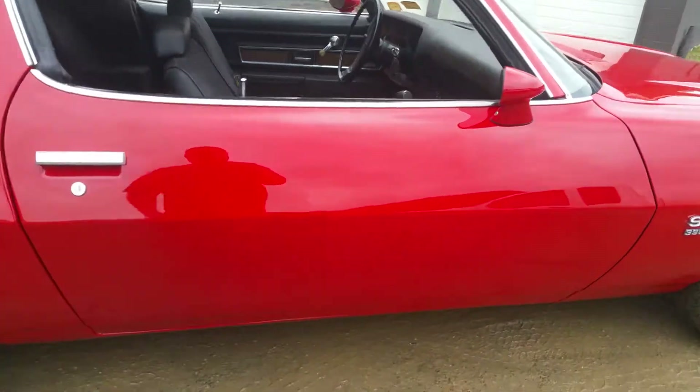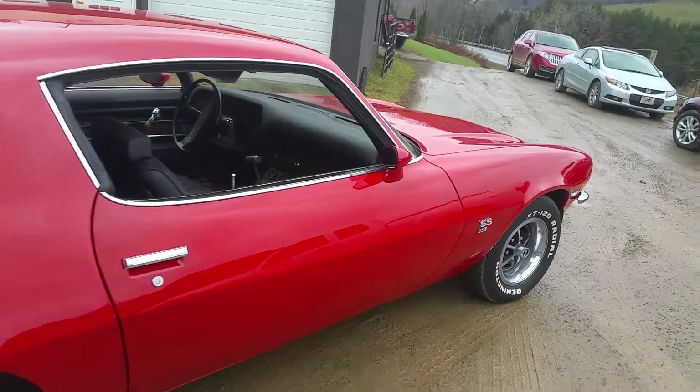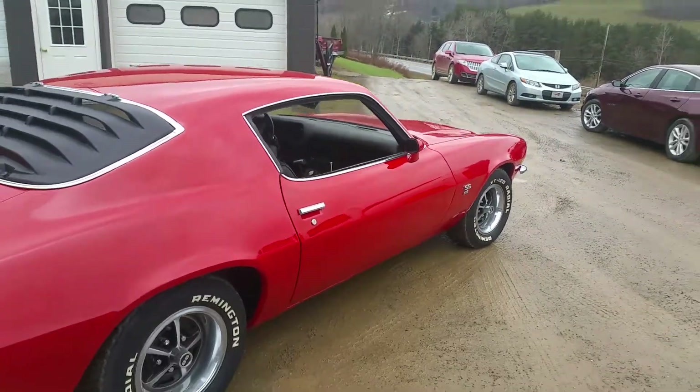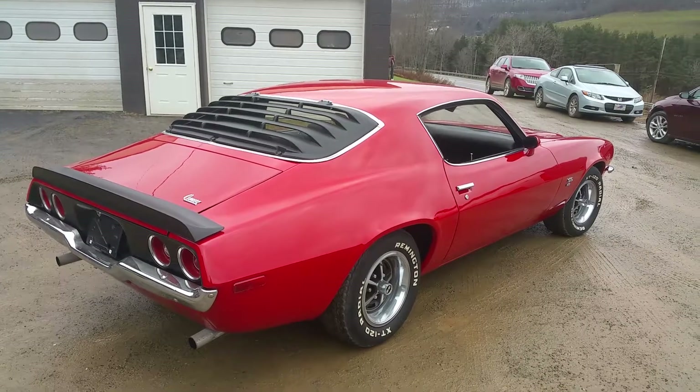The only thing we have left to do is put the chrome on the rockers, which is supposed to be here today. That would be our finishing touch, and then we'll be able to send this one back to the customer.